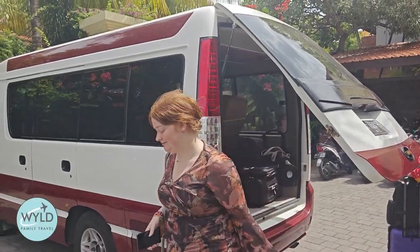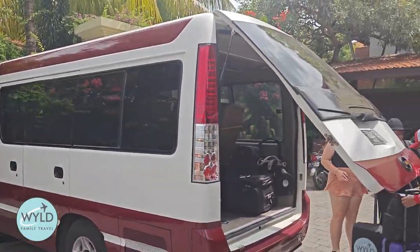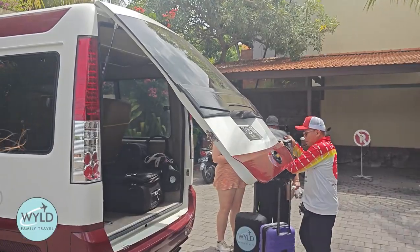Rocky Fastboats just arrived at our hotel to pick us up and take us to the ferry. We just boarded the bus to go and catch the ferry to Nusa Lembongan.